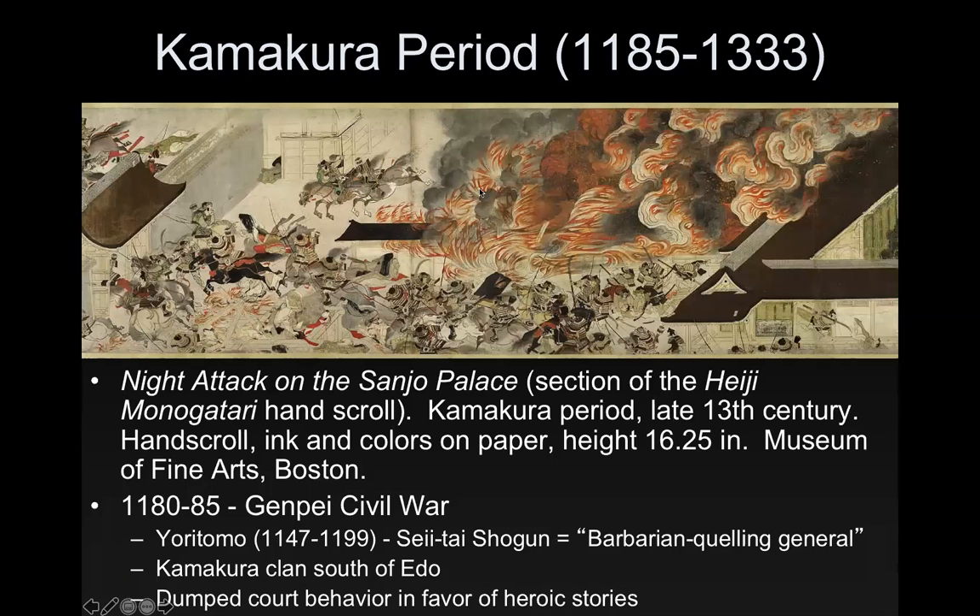The Kamakura period is quite different. In 1180 to 1185, the Genpei Civil War led to Yoritomo becoming Sei-i Taishōgun — barbarian-quelling general — essentially getting rid of the previous ruling classes. This is located with the Kamakura clan, who were south of Edo. Because this was a period built through warfare, they dumped court behavior in favor of heroic stories.